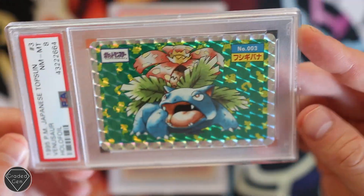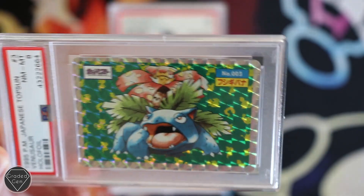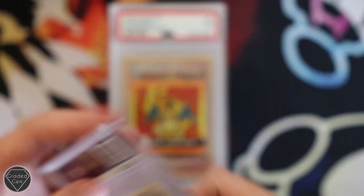Then we move on to the Venusaur Holofoil Top Sun. These have become more and more popular — the gems are incredibly expensive. Just an even eight on this one, though.